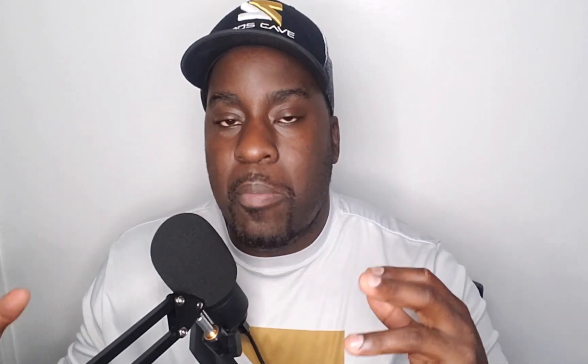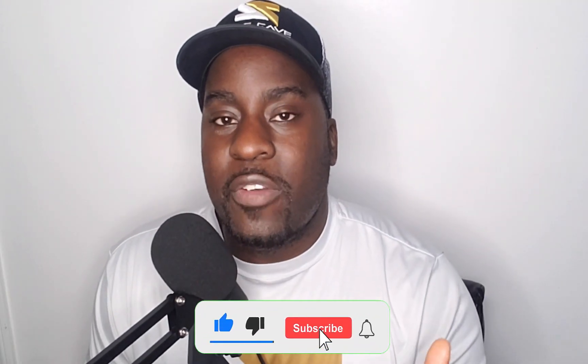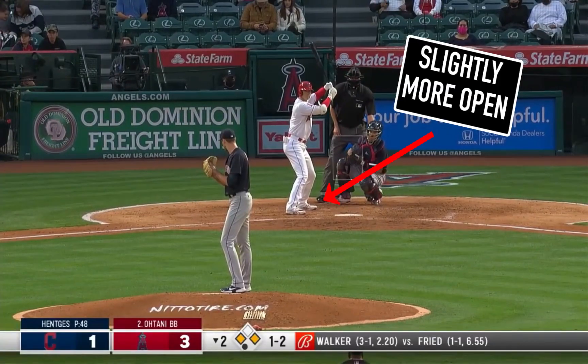This year he is a completely different person. If you watch my latest video that talks about why he's hitting - I'll put the link in the description below - you'll see he's doing a few things different. But this at-bat is completely different from the others. What he did different is he changed his stance just a little bit.